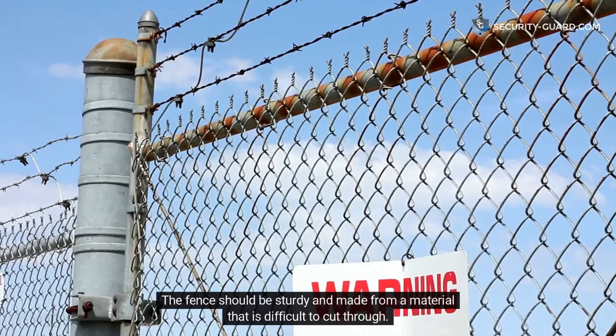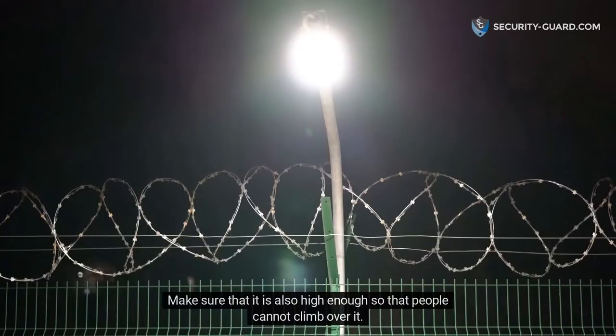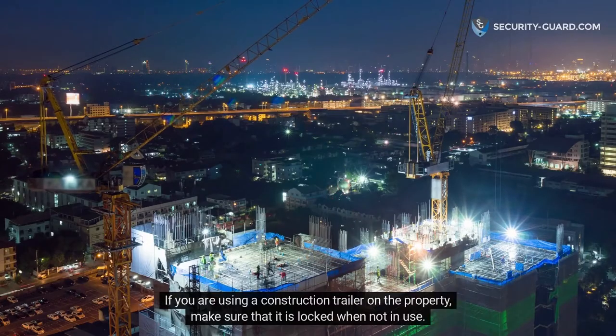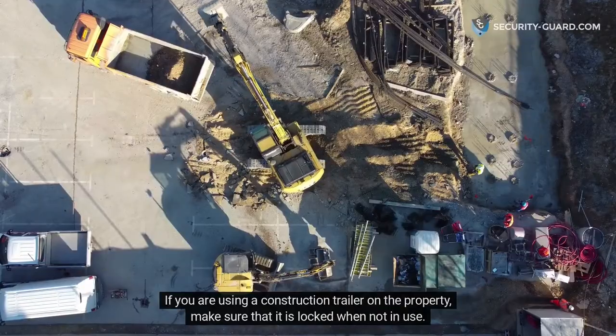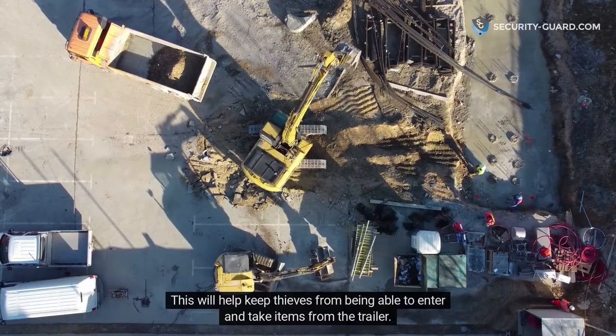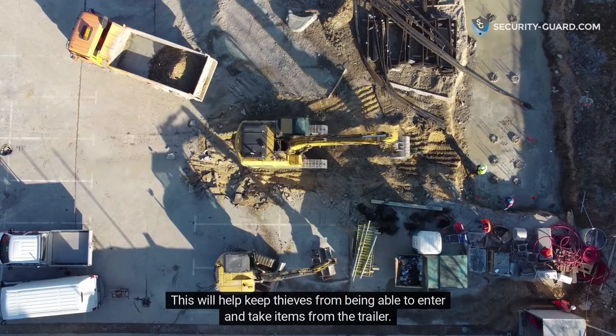This will create a physical barrier that criminals will have to overcome if they want to enter the site. The fence should be sturdy and made from a material that is difficult to cut through. Make sure that it is also high enough so that people cannot climb over it. If you are using a construction trailer on the property, make sure that it is locked when not in use. This will help keep thieves from being able to enter and take items from the trailer.